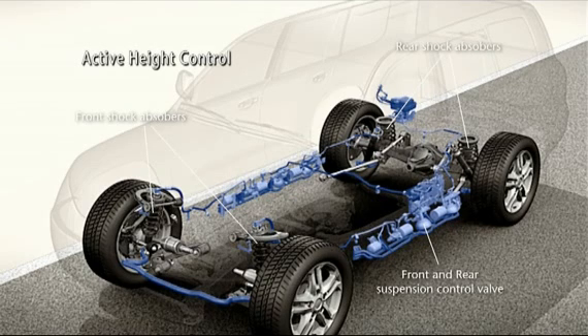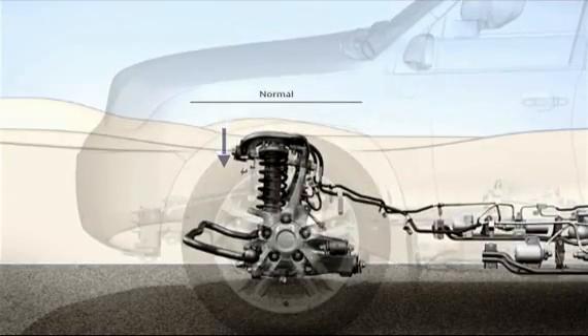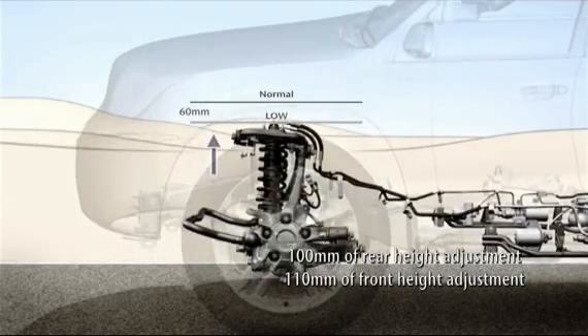The system now features a shorter lowering time and a greater range of height adjustment. The front of the vehicle can vary by 110 millimeters, while the rear can travel through 100 millimeters.